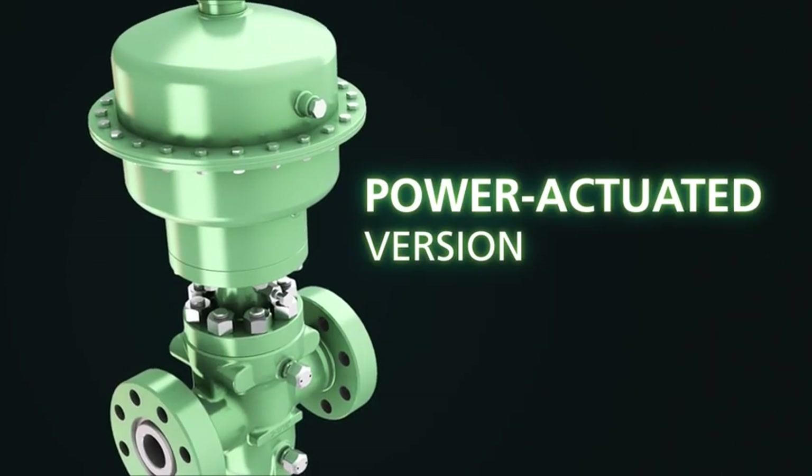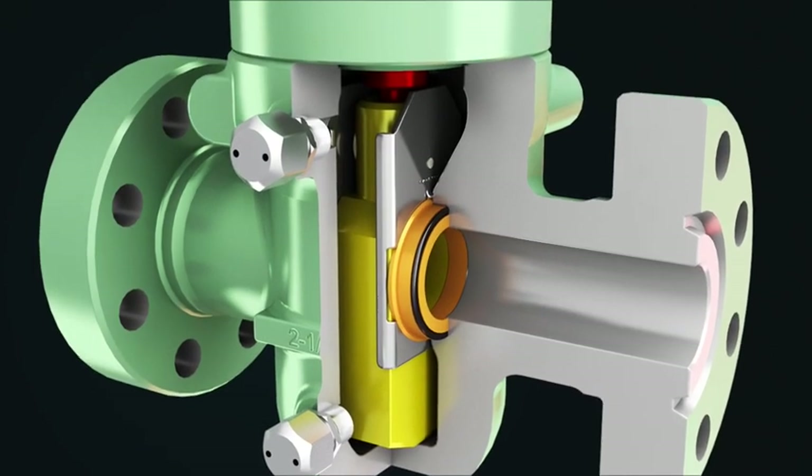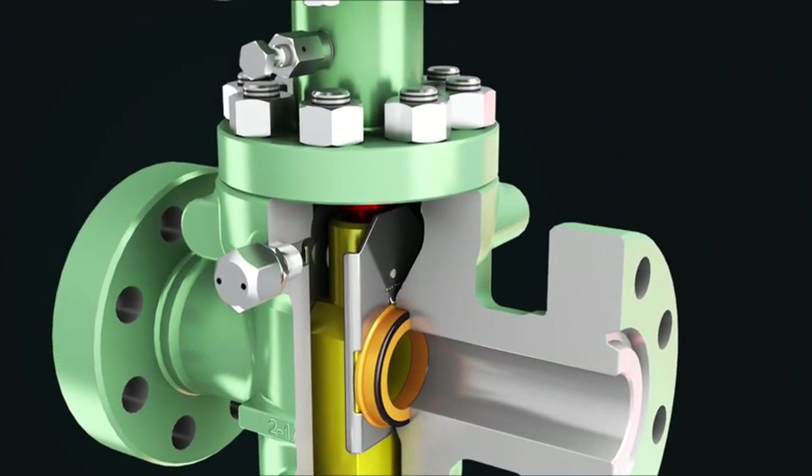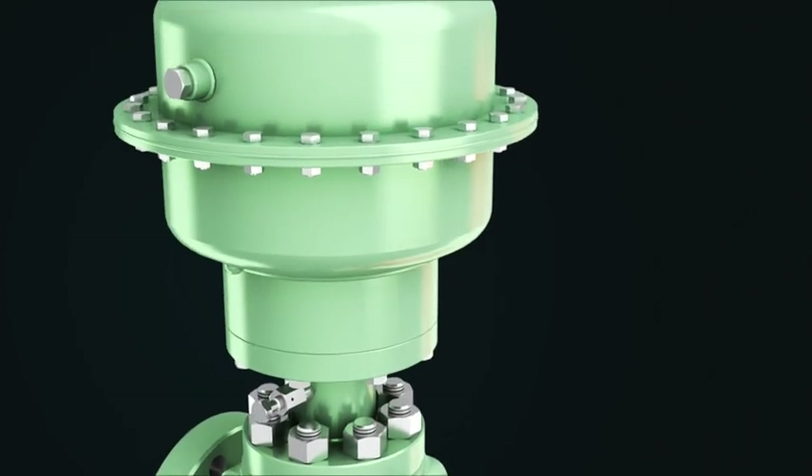The power-actuated version of the MSTS II gate valve is readily adaptable to multiple actuator designs and features a cast body and slab-style gate. It comes in the same size, pressure, and trim combinations as the MSTS II valve.